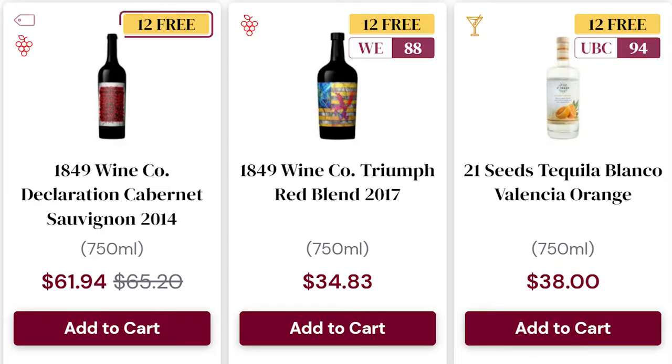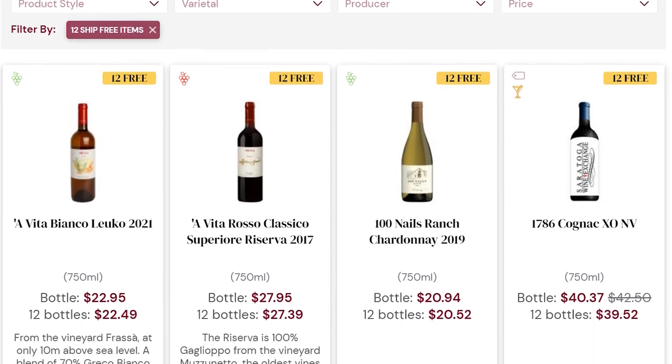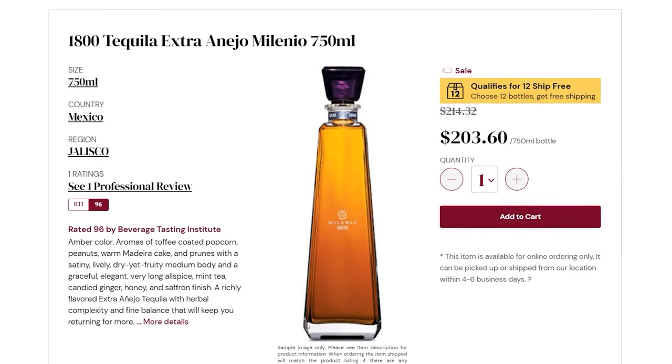There are a few easy ways to do it, but the first thing you need to look for is a yellow 12-free label. That label is going to appear on both the product grid and the product detail page of all qualifying products. You'll see that yellow 12 ship-free label, so once you see that, you'll know that those products qualify.